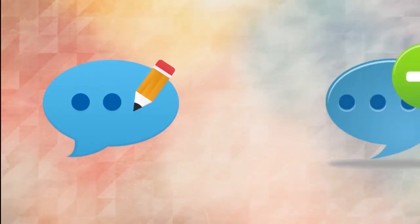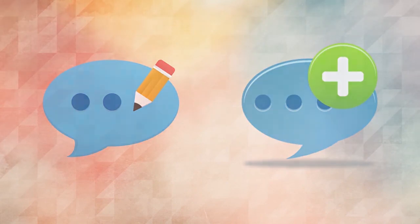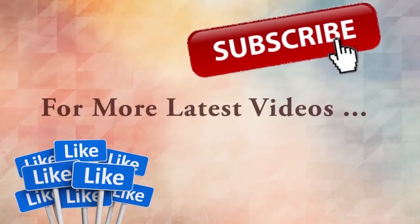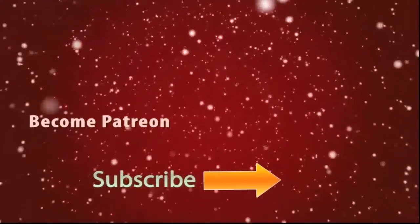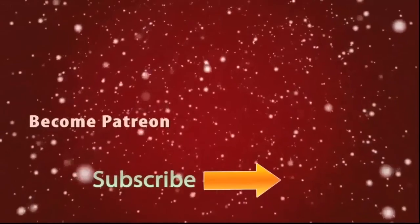Don't forget to comment your ideas about the video and what is the next video you need. Subscribe for updates with more latest videos. Also, you can be my Patreon and help me to design more videos like this.